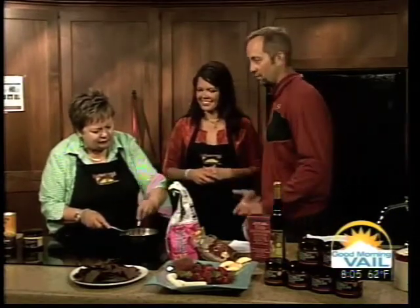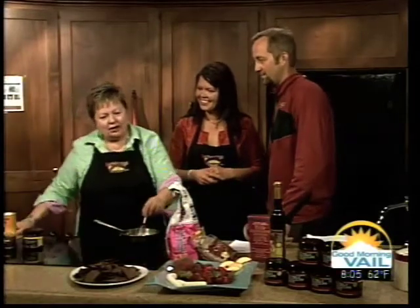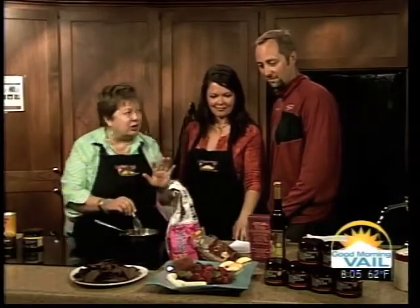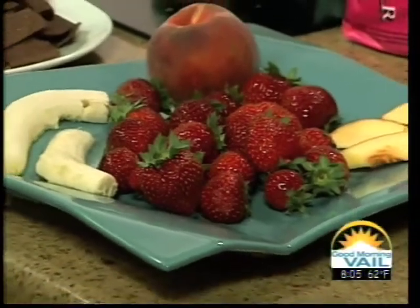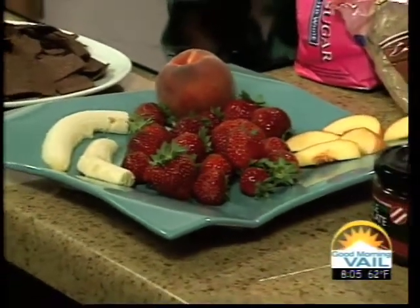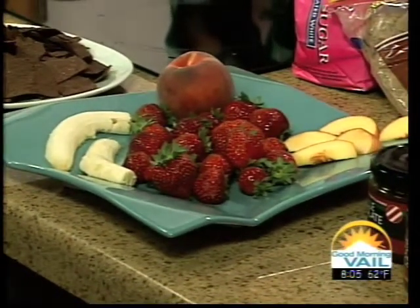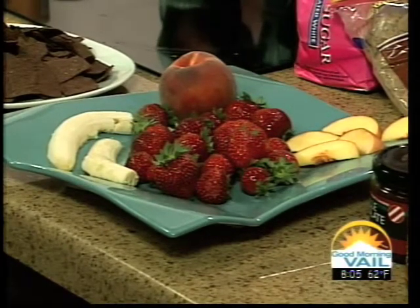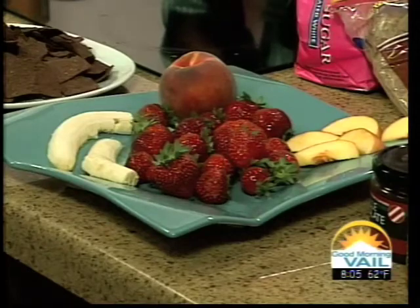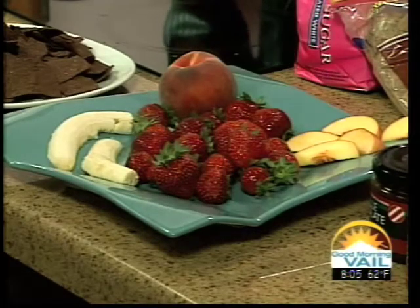My question is: what's the most random thing that you hear people putting chocolate on to enhance the flavor? Well, the typical ones are strawberries and bananas. We have seven sauces, and our newest one is a chili cinnamon. That's probably the most random, because it's absolutely wonderful on grilled chicken or grilled pork tenderloin — right before you pull them off the grill, just heat the sauce a little so it can be drizzled onto them.